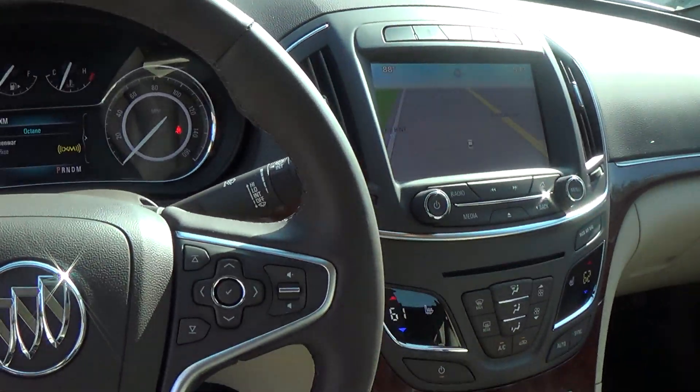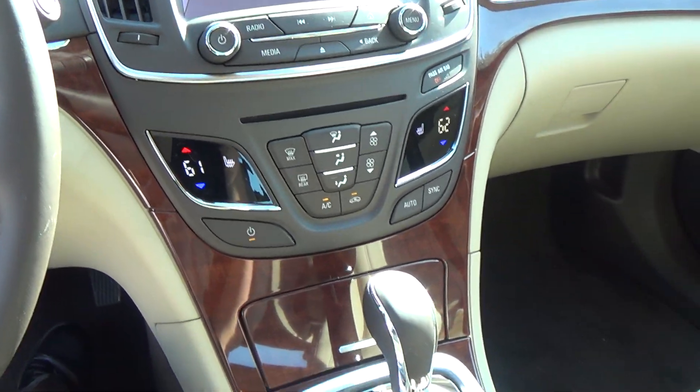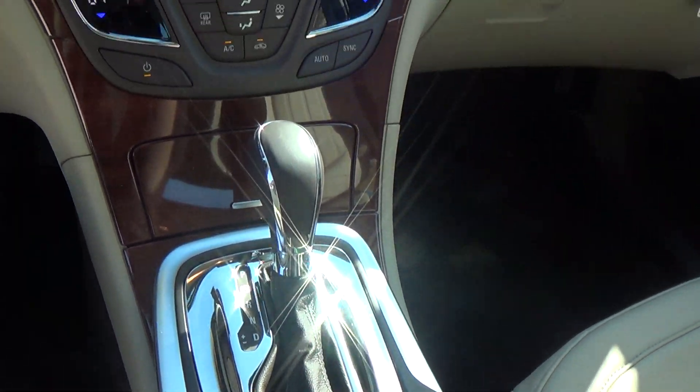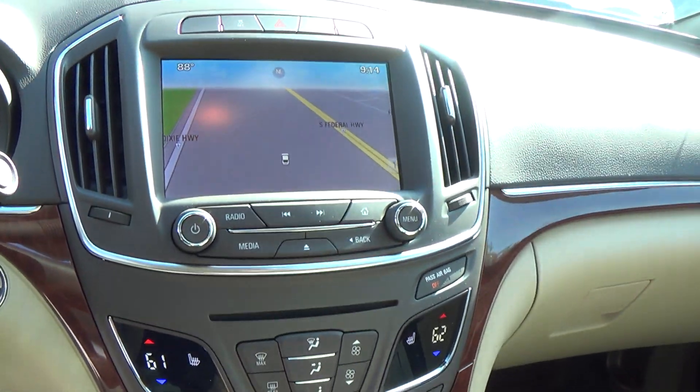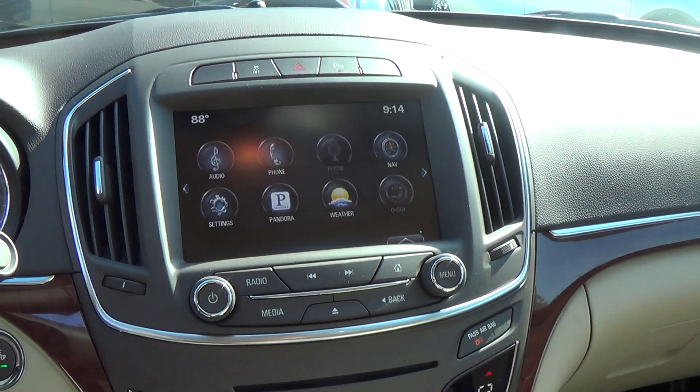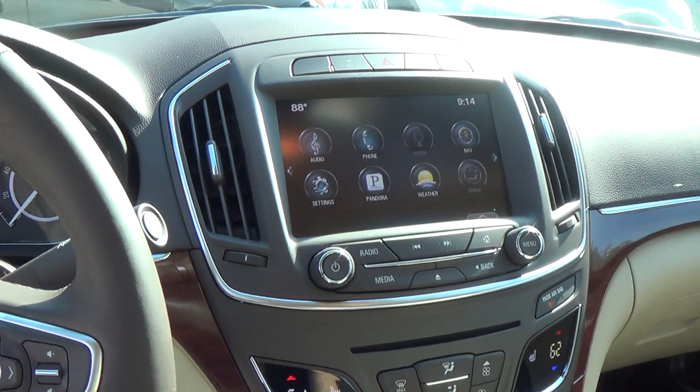There are luxurious wood grain accents on the dashboard. It does have triptronic, so if you like to do stick shift on your own, you can. It has the navigation system along with the standard IntelliLink radio, which will run up to five different phones.